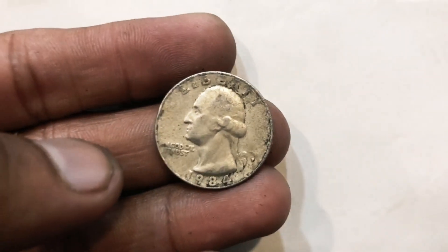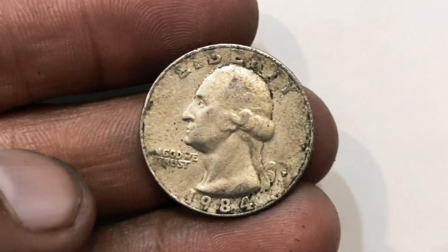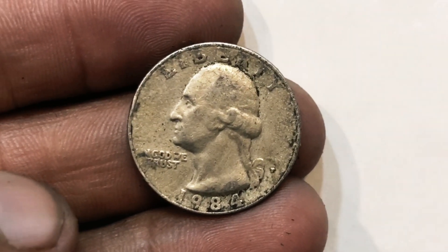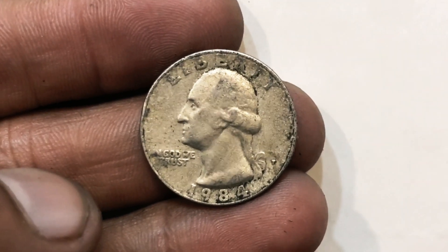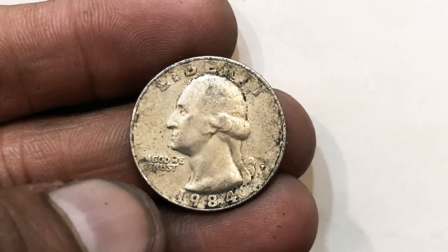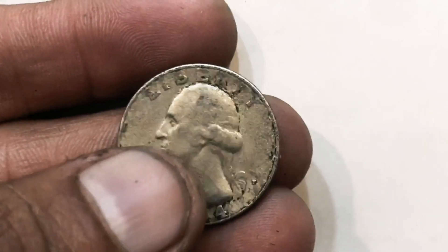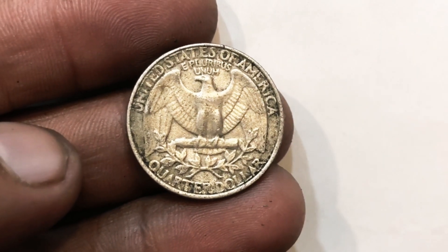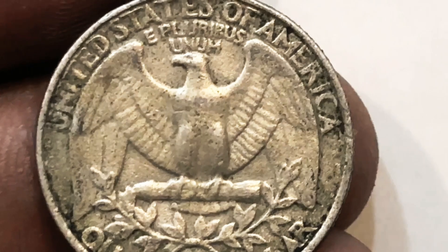Starting off with the 1984 P Mintmark that has been broadstruck. This coin isn't super valuable or anything, but it did sell for over $15. It is graded, so not worth getting it graded because it's probably going to cost you more than that. It is graded at a Mint State 64. This next one is graded at a Mint State 65, also broadstruck, graded by ANACS. This coin sold for around $25 — nothing super valuable there.